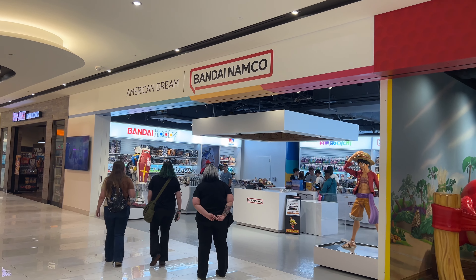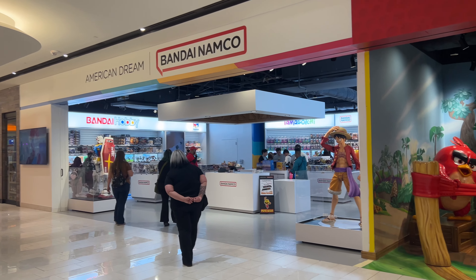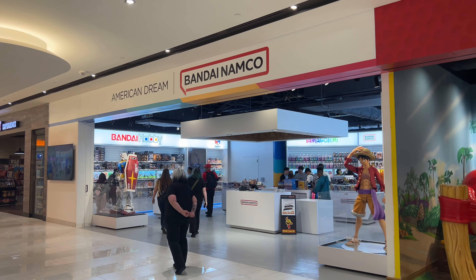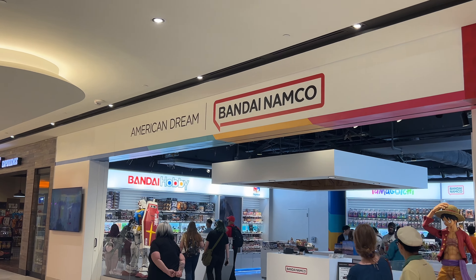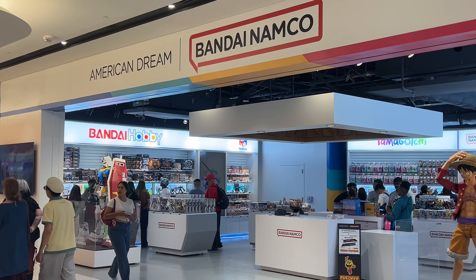I've been gone for a while and haven't been making any videos recently, but today, as of the date of recording, it's Friday, May 31st, and we're at the grand opening of American Dream Mall's Bandai Namco store.